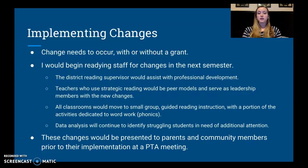I'm also going to create continuous improvement by continuing to analyze data to identify struggling students or groups who need additional attention in the future. These changes are going to be presented to parent and community members prior to their implementation. I'd like to call everybody together at a large PTA meeting so that parents aren't surprised when their kids come home saying they did something completely different that day. I want parents to be in the know and feel involved in this process.